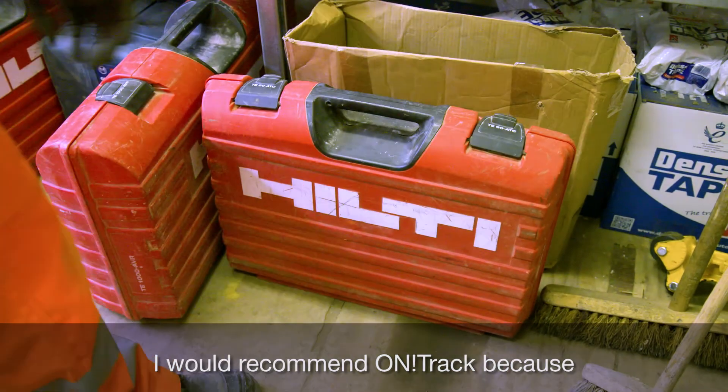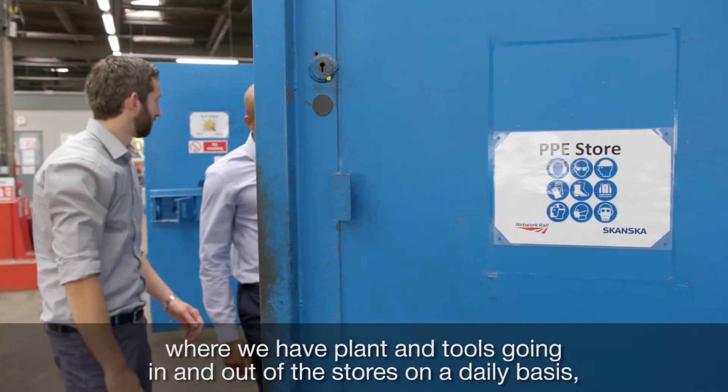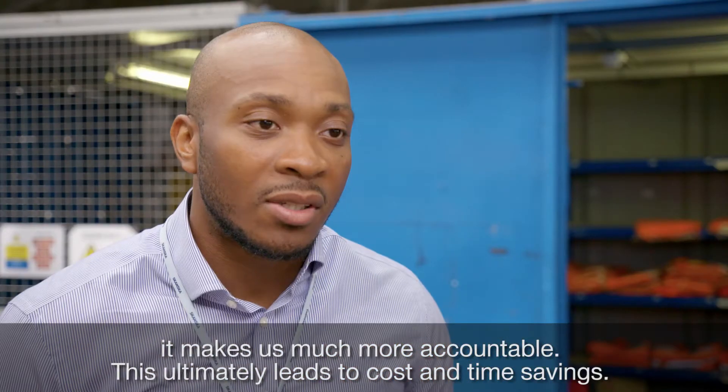I would recommend OnTrack because where we have plants and tools going in and out of the stores on a daily basis, it makes us much more accountable. This ultimately leads to cost and time savings.